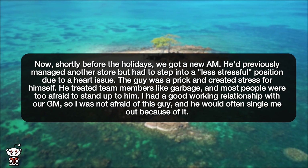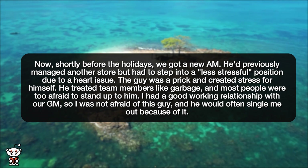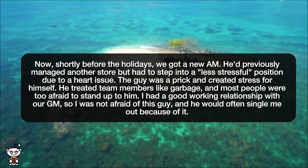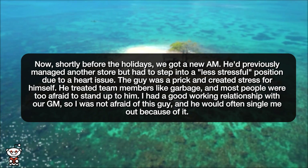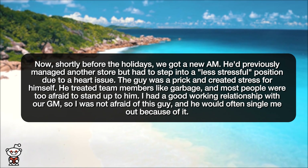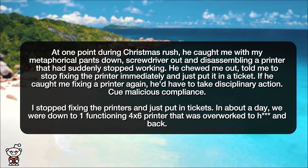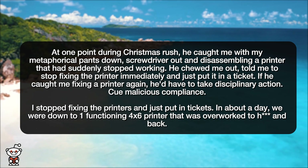He'd previously managed another store but had to step into a less stressful position due to a heart issue. The guy was a prick and created stress for himself. He treated team members like garbage, and most people were too afraid to stand up to him. I had a good working relationship with our GM, so I was not afraid of this guy, and he would often single me out because of it. At one point during Christmas rush, he caught me with my metaphorical pants down — screwdriver out — disassembling a printer that had suddenly stopped working.